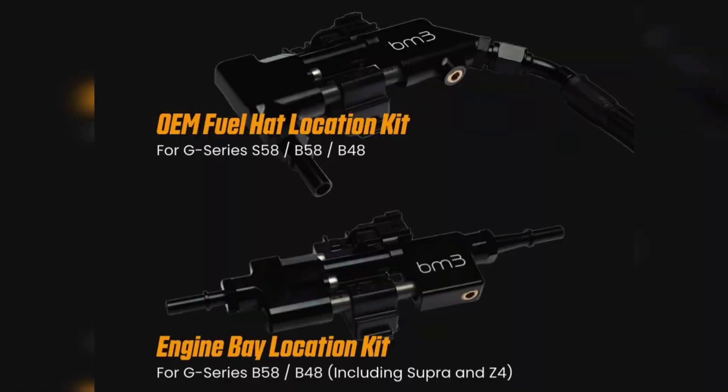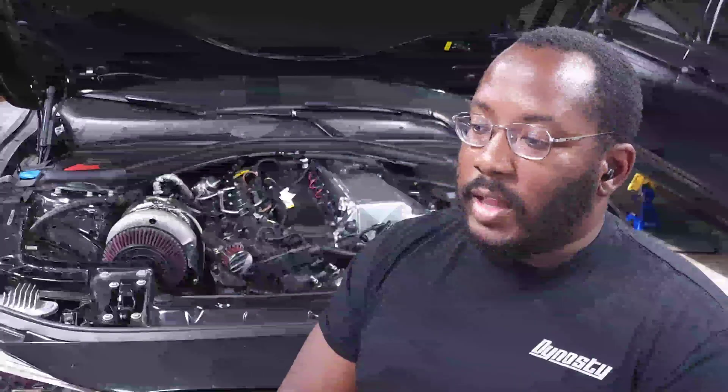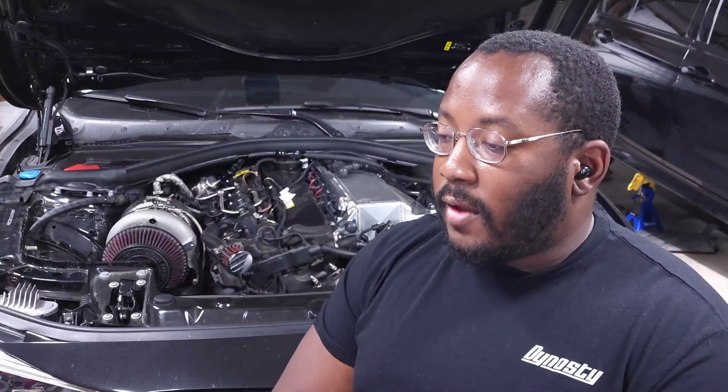They've also released flex fuel kits officially for the gen 2B58, with options to mount on the fuel hat on your low pressure fuel pump or in the engine bay, like some of the more recently released flex fuel kits. That's a really nice option — it's easier to install than removing your seats and easier to access with everything in the engine bay. Hopefully they release that as an option for F-series as well.